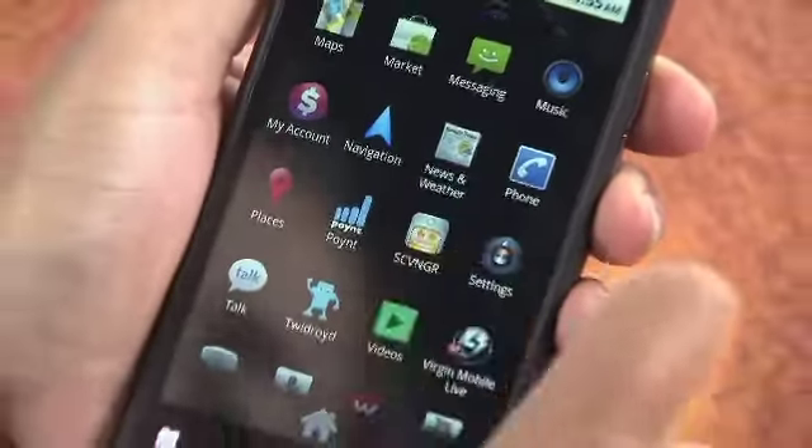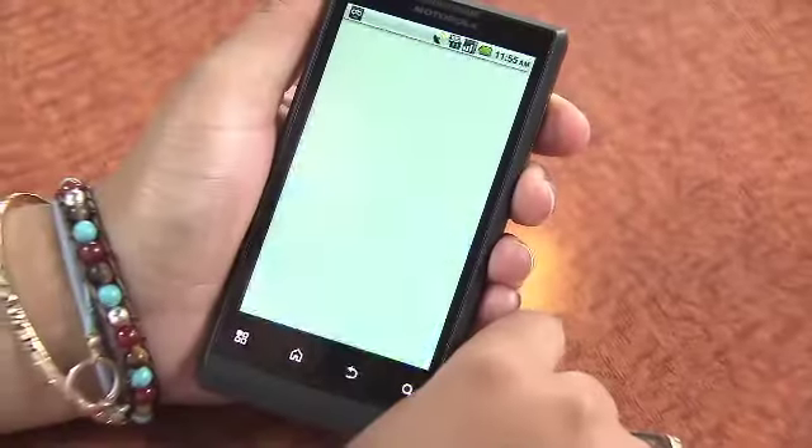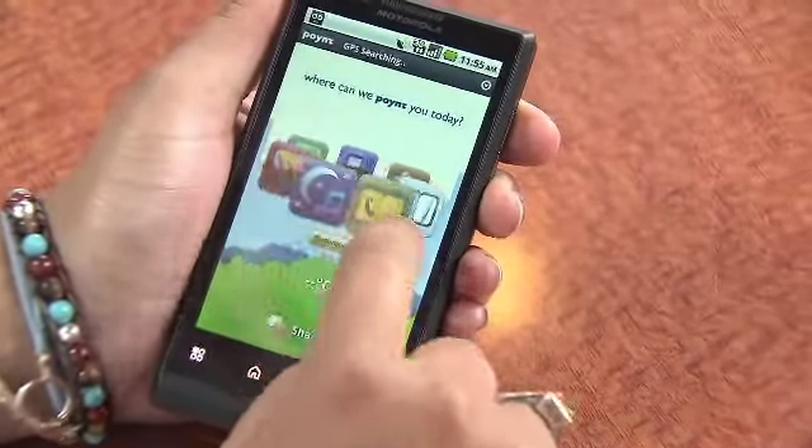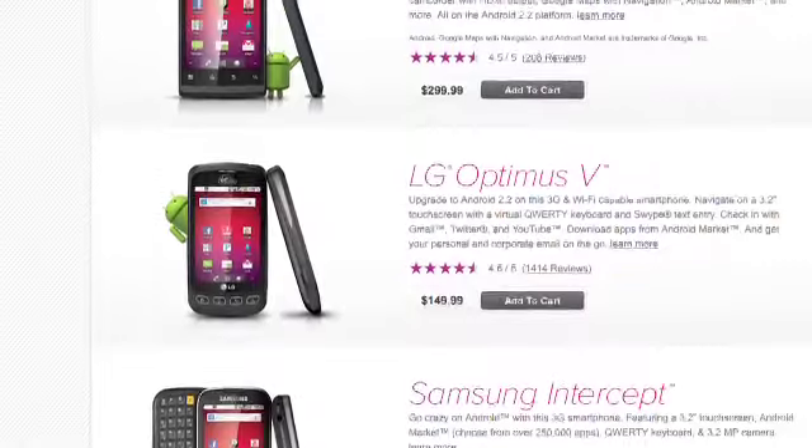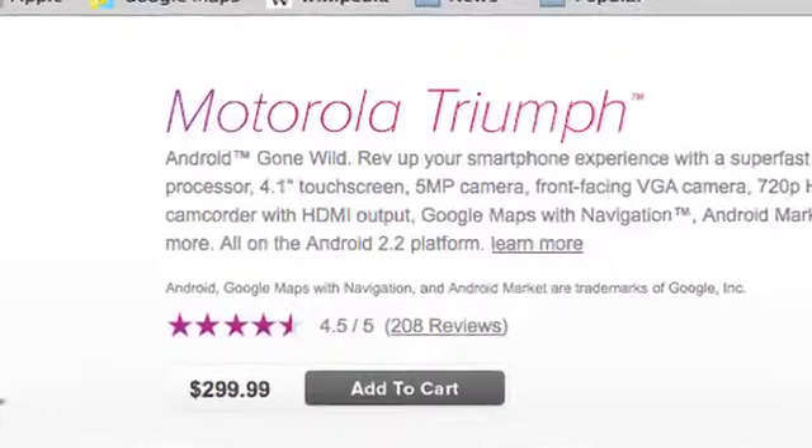Next up, one of my favorite Android phones on the market: the Virgin Mobile Motorola Triumph. Prepaid plans start at just $35 a month. No shortage of features here — it's got a big touchscreen, HD camcorder, and great battery life. You will, however, pay for the privilege of going contract-free. The Triumph is $300.